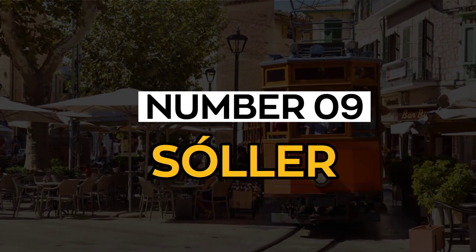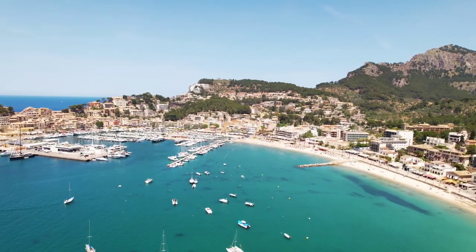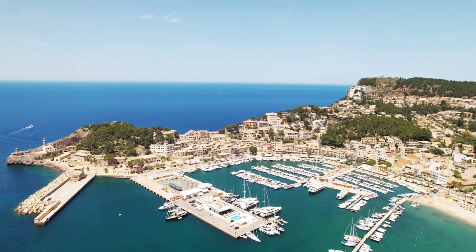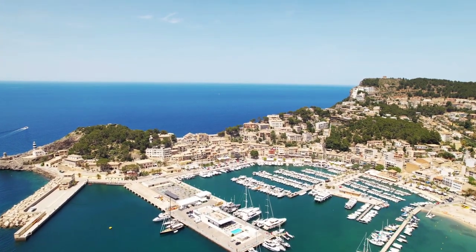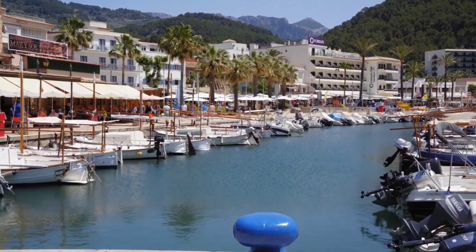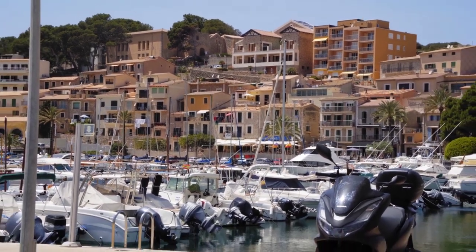Number 9: Soler. Soler is the 10th largest city in Mallorca in terms of population. It sits some kilometers inland on the northwest side of the island, surrounded by great mountains and perfectly situated in a valley. Take the scenic tram, book a boat trip, go stand-up paddleboarding, go scuba diving, and hiking. If you have enough time, visit nearby Valdemosa and Diaya.